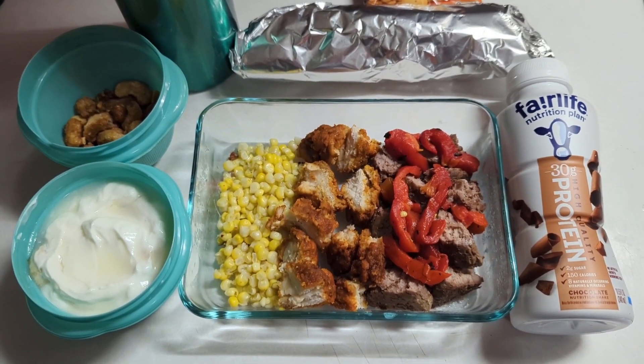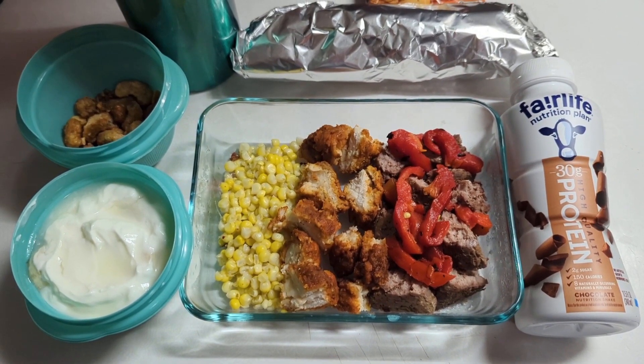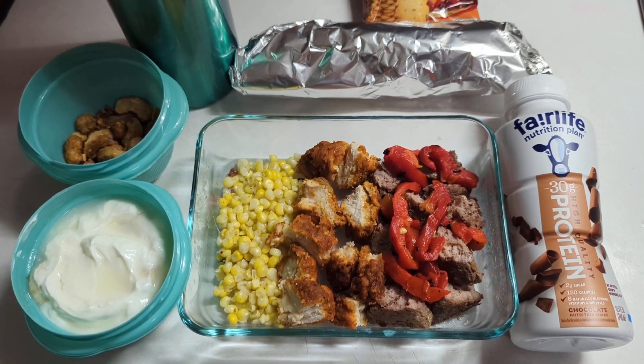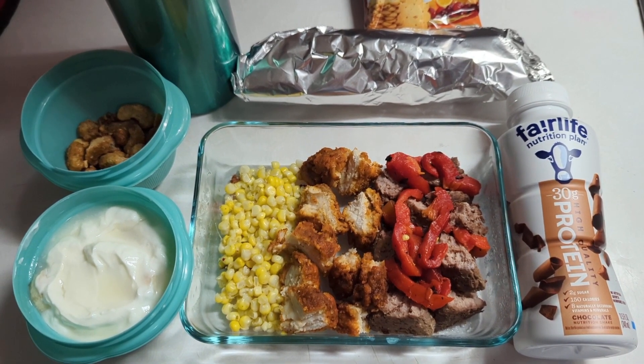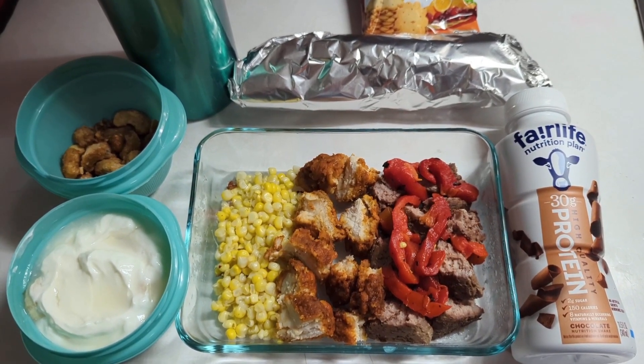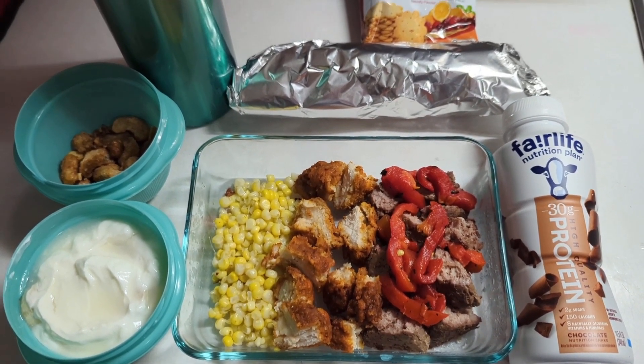For breakfast he'll have his breakfast burrito, which I've talked about in previous videos and posts. He'll also have his coffee with half and half and coconut sugar.